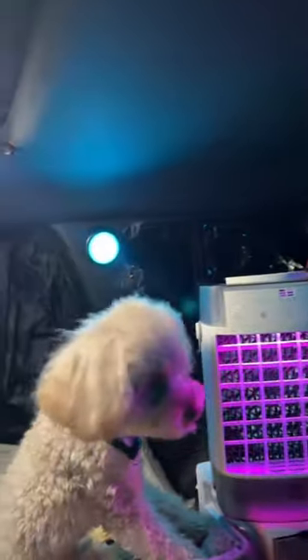Look at my cute little lamps. I bought these cute little lights from Amazon — they're controlled by a remote and they change colors.